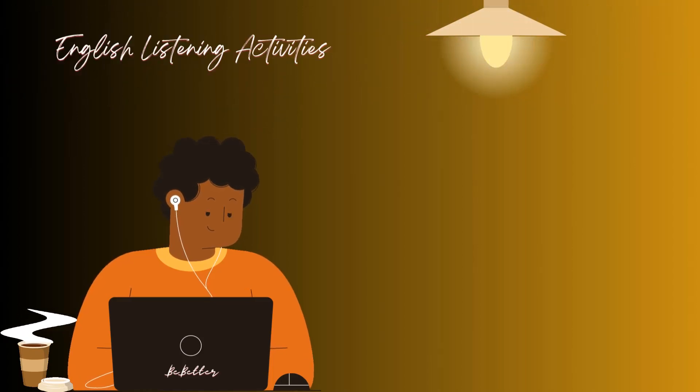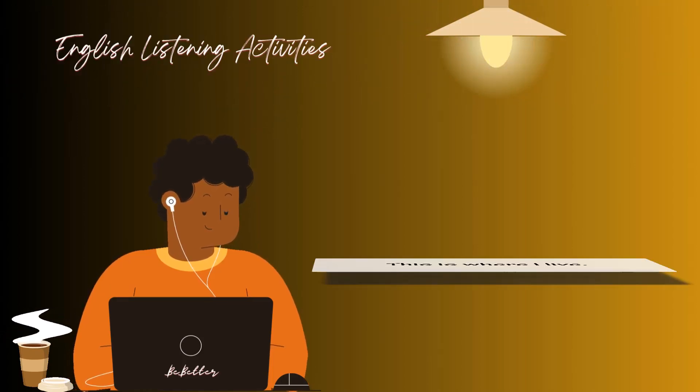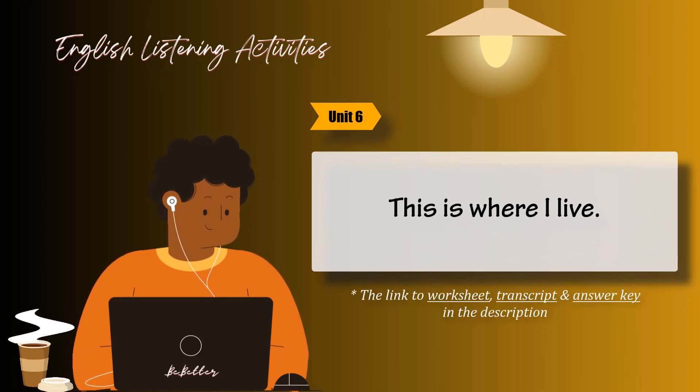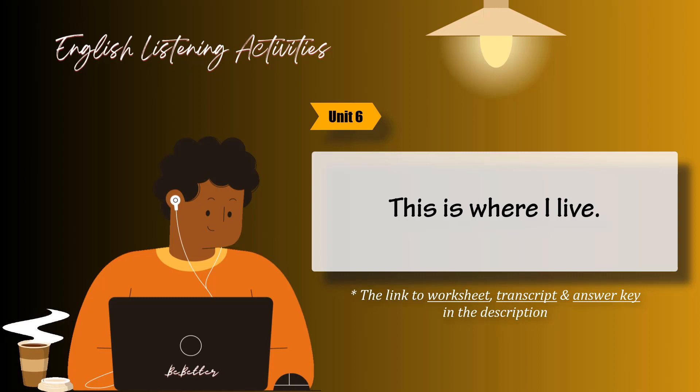English Listening Activities. Unit 6: This is where I live. Task 2. Read the statements. Listen and circle true or false. Then listen again and check Haruko's favorite room.